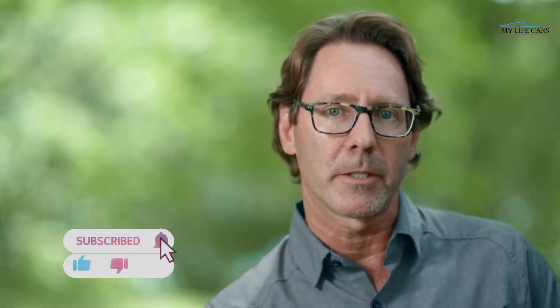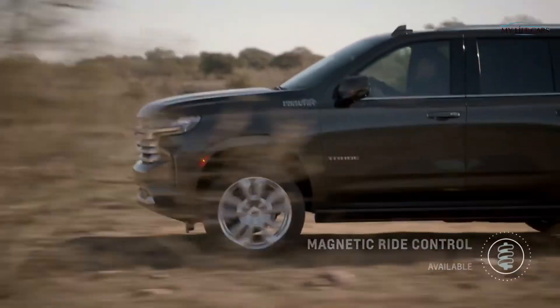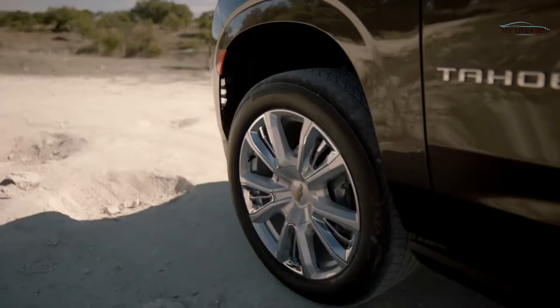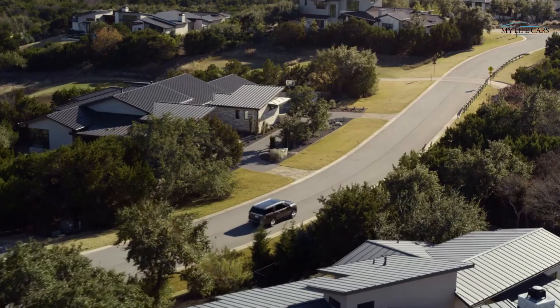Magnetic ride control is one of the most sophisticated chassis technologies in the industry. It's all about reducing bouncing, body roll, and vibration in the truck. It does that by using sensors continuously reading the road and then reacting to adjust the damping rate in the shock absorbers, resulting in a smoother ride with improved handling.